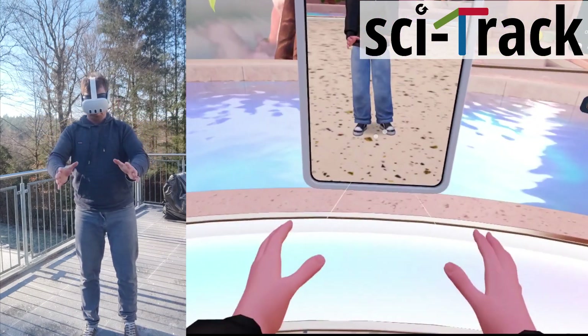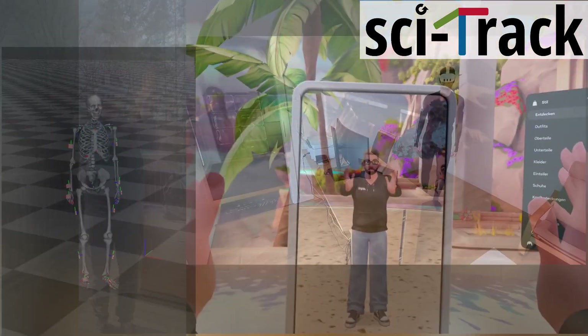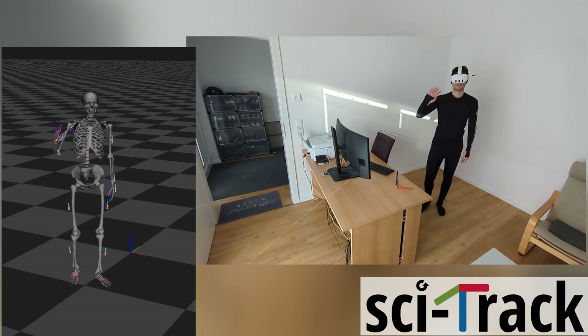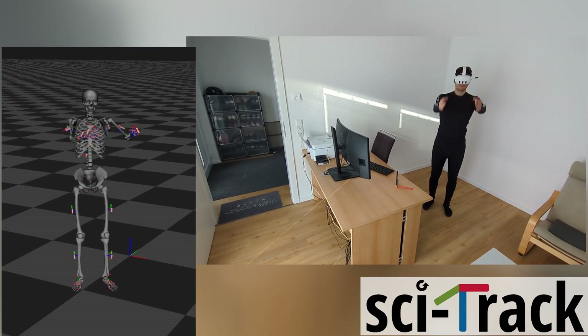When the hands are occluded, the arms are supposed to assume a default position. Inertial tracking, on the other hand, is hard to apply to hands, and inertial-only long-term accurate localization is impossible.